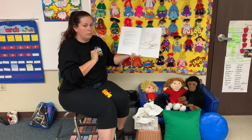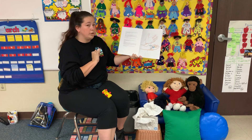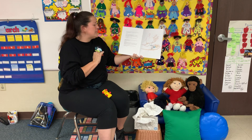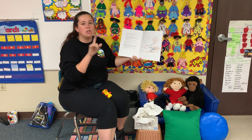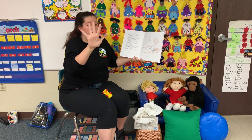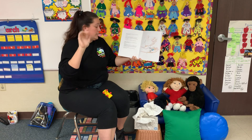Oh no! There was one more germ left behind — the meanest, nastiest, dirtiest, downright disgusting, but most invisible germ of them all. The germ that makes you want to throw up. It was hiding in the palm of Rosa's hand.